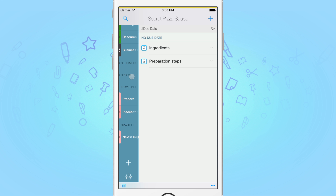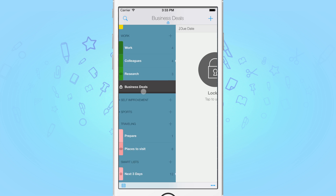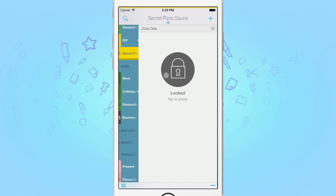Back on the main list, you'll now see a lock indicator next to the name of the list. When this appears, all tasks that belong to the list are hidden from the focus lists. To unlock a list, simply select it and tap on the padlock button to unlock.